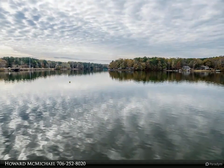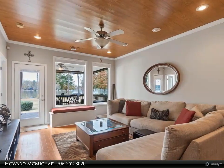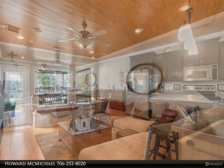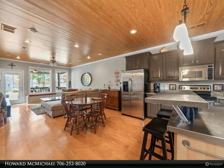Desirable open floor plan with master on main with lake views and half bath. An updated kitchen features stainless steel appliances and a center island for additional space. The interior has been completely updated. A second small great room upstairs makes for an additional entertainment area or office.